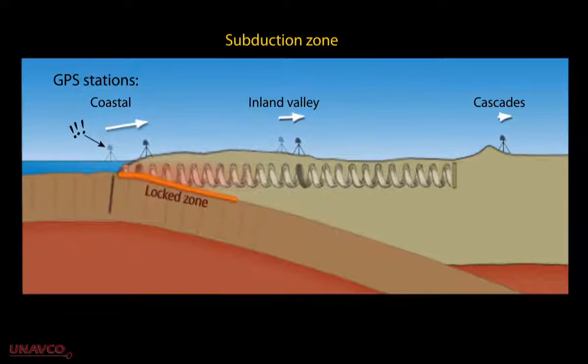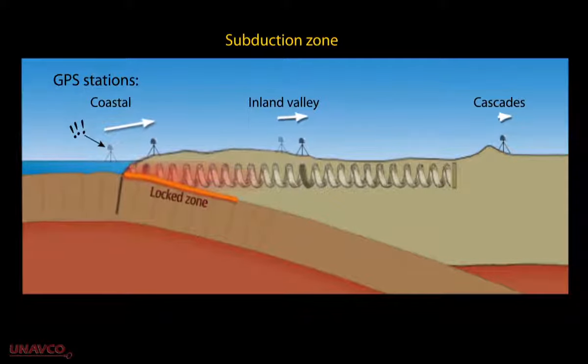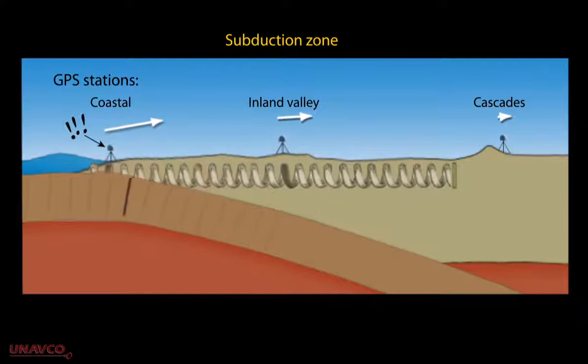Although friction between the Juan de Fuca and North American plates has prevented our spring from releasing, when that friction is ultimately overcome, the resulting earthquake will cause the coast to jump southwest.